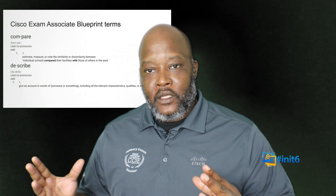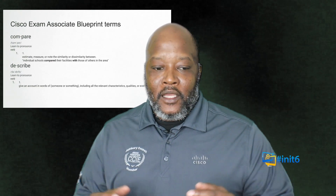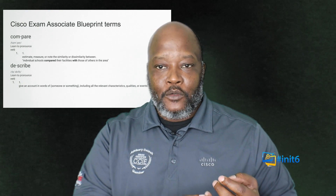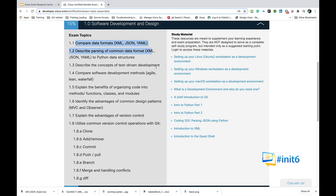Let's look at the first topic of DevNet Associate. It says 'compare data formats: XML, JSON, and YAML.' Right out of the gate, it's not saying be an expert in data formats or write data in a specific format. It's saying compare. You need to understand the difference between XML, which uses tags; JSON, which uses key-value pairs; and YAML, which is human-readable text with an emphasis on spaces.